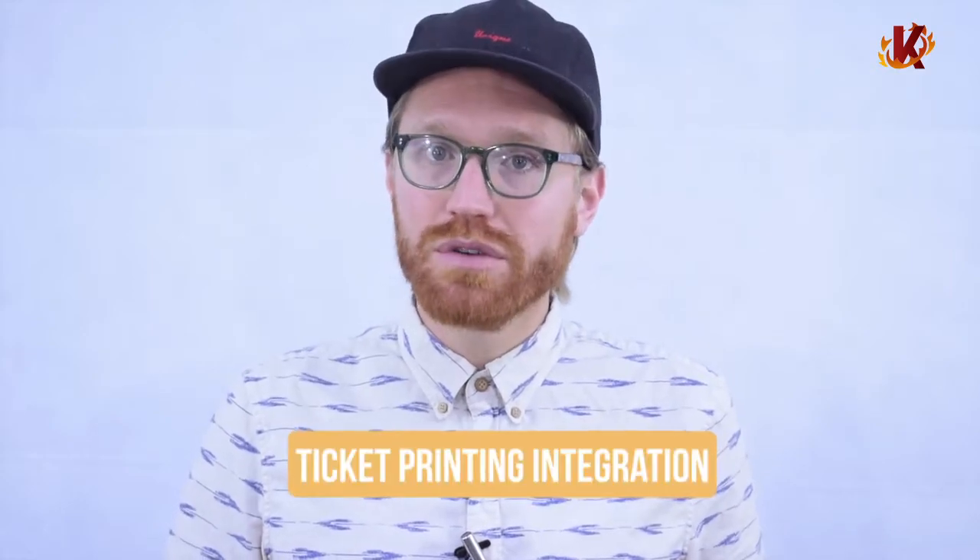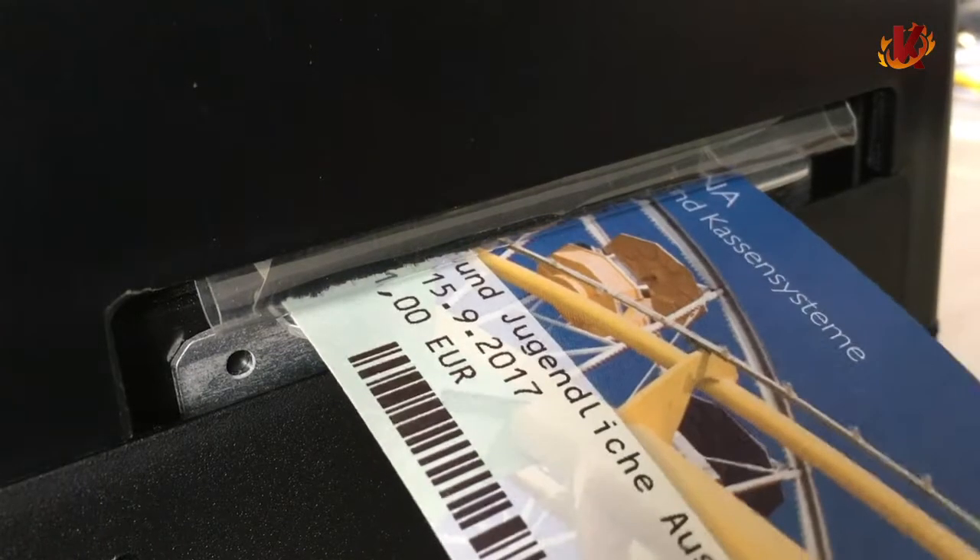Of course, tickets can also be purchased and printed at the museum itself. Corona keeps lines short by having an intuitive design and fast processing. Staff in your ticket kiosks can accept payment and print tickets in seconds. Corona integrates with a variety of ticket printers and formats, so museums can print membership cards, wristbands, paper tickets, IDs, and more.